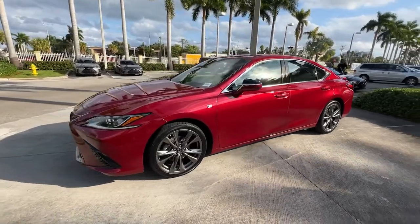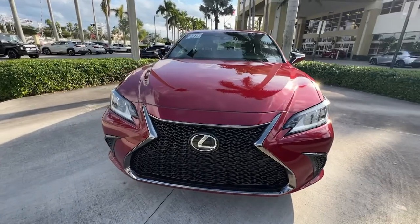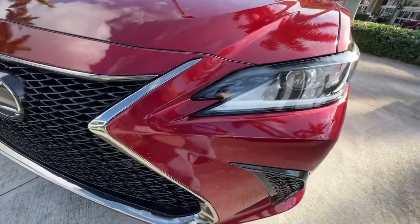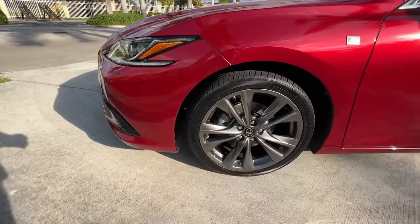The following are some of this vehicle's highlighted options: Sun/Moonroof, Keyless Entry, Satellite Radio, Heated Mirrors, Power Passenger Seat, Premium Sound System, Aluminum Wheels, Power Driver Seat, Electronic Stability Control, and Heated Front Seat.